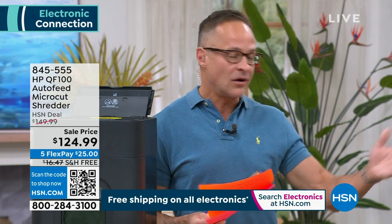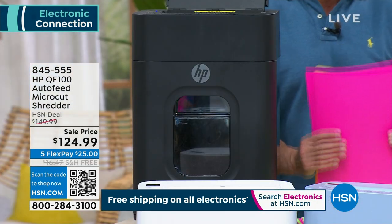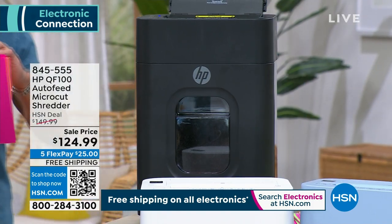HP is the number one computer manufacturer in America. HP is the number one inkjet printer manufacturer in America. We know and love the HP name. It's important to shred and make sure that all your documents are safe. Let me show you some things that I love about this shredder.